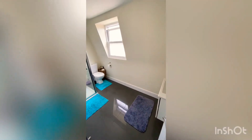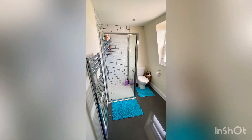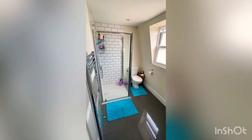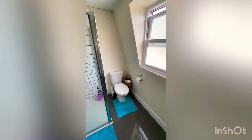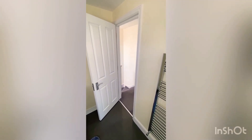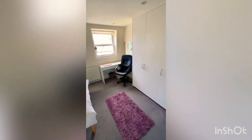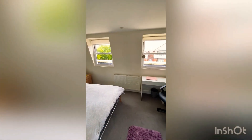Straight into the second bathroom, which is a very similar style to the family bathroom but with just a shower. It's really well maintained and very warm. It feels very separate up here from the rest of the house. The bedroom is an awesome size and one thing that really strikes you is how quiet it is up here — it's very very quiet indeed.